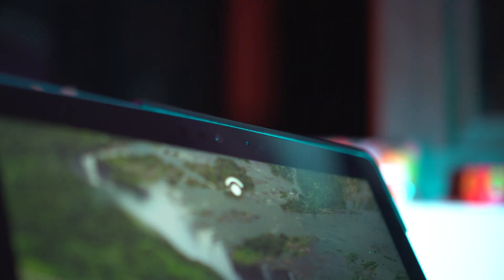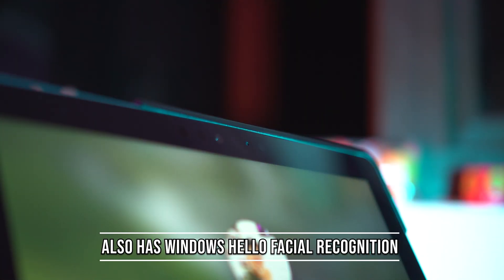Best of all, it features Windows Hello facial recognition, which makes signing into this laptop extremely easy.